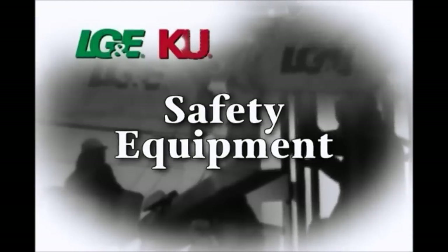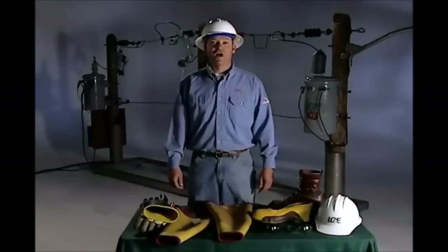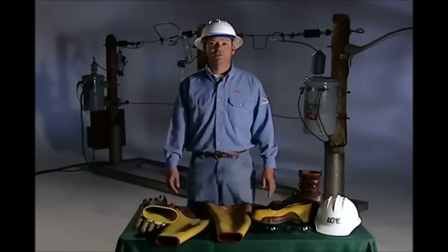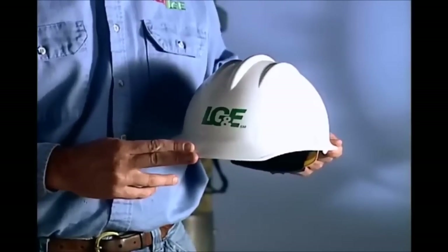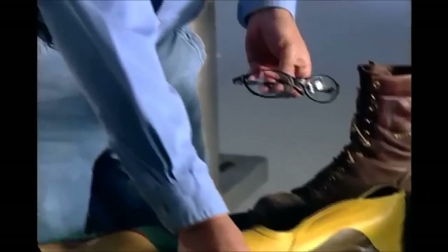Now, here's Robbie to tell you more about that. Hi, I'm Robbie, a line technician with Kentucky Utilities. This is some of the special equipment we wear on a daily basis to protect us from the hazards of electricity. First, our clothing. Our clothing is made from a special flame-retarded material to protect ourselves from the hazards of electrical burns. Also, we wear dielectric hardheads for head protection. Dielectric meaning that this material would not conduct electricity. It's very important that we have eye protection. We always wear safety glasses.